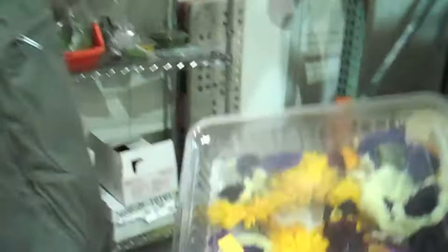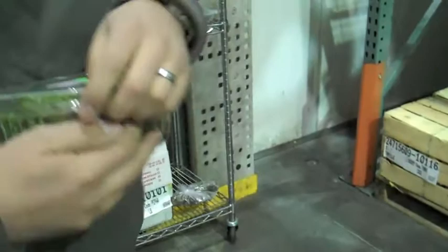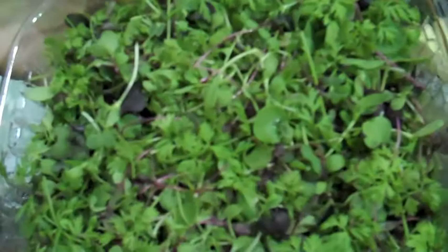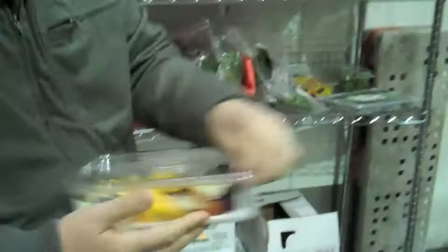We have some edible flowers — just a mix. You have a variety of really nice flowers that make a great addition to any entrée or salad. Can you open that and show it to us? Right here we have an intensity mix — lots of nice microgreen products in there. There's your edible flowers again.